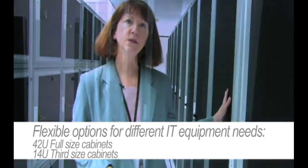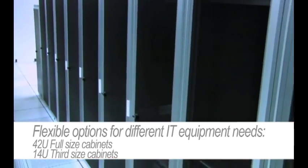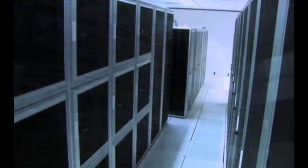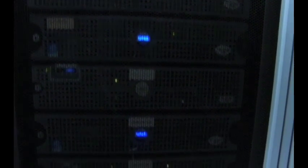You can see that we have two sizes of cabinets available. We have a full-sized 42U rack that can be used for those who have a reasonably large amount of equipment. We also offer a one-third sized cabinet, which is a 14U cabinet, which is more suited for a smaller business that might have fewer servers and doesn't need the full capacity of a full rack.